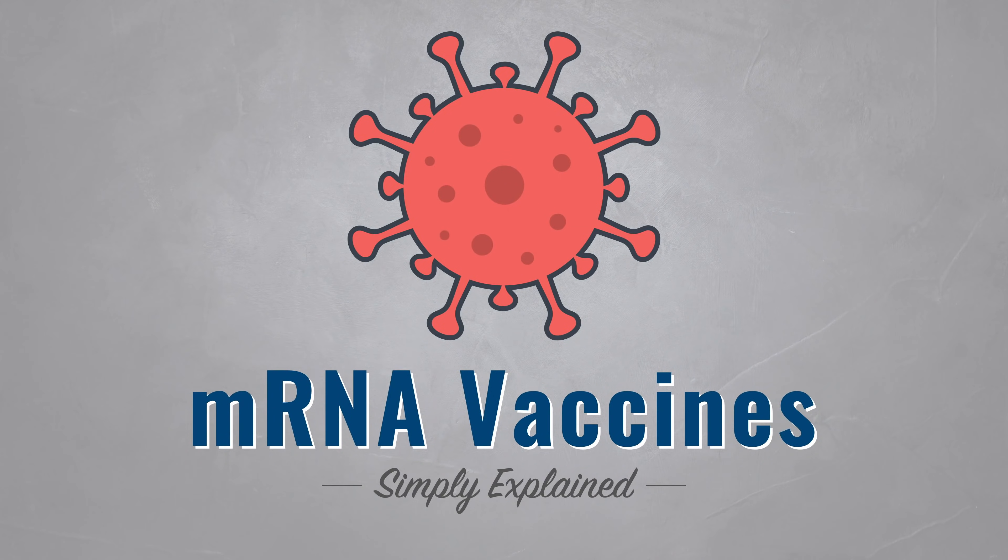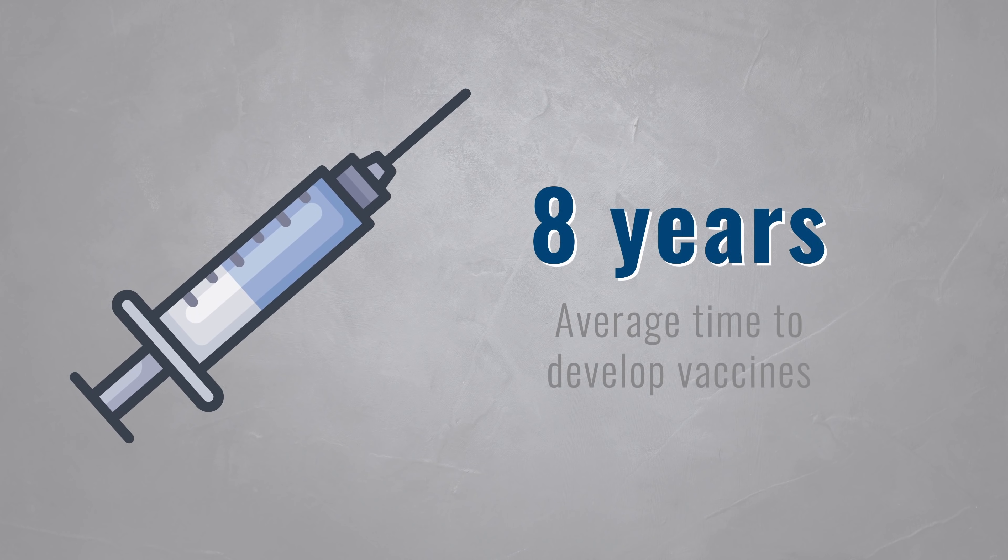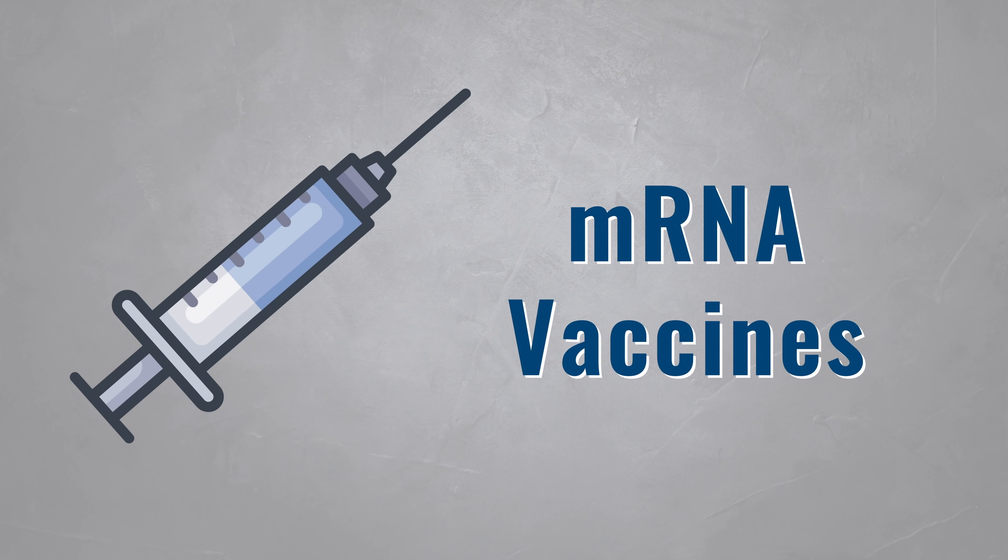Developing vaccines is usually a very lengthy process, taking on average 8 years to get approved. Since a few years, we have the ability to create mRNA vaccines, which can be developed much faster. So how do these vaccines work? Are they safe? And how do they compare to traditional ones?